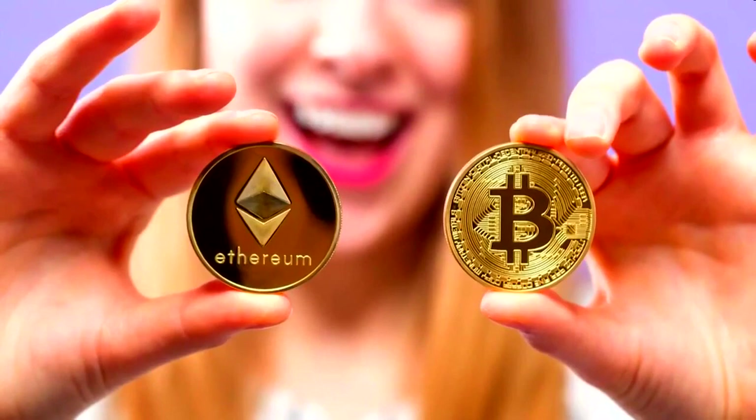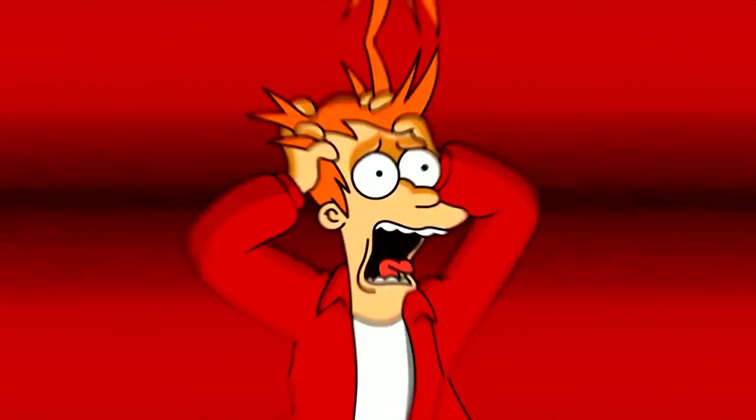Yes, we all want to make money from cryptocurrencies, but those who have been in this field for a long time understand that doing it manually on your own takes up a huge amount of time and nerves. The pleasure of big money is often spoiled by poor health and nervous breakdowns. That's why those of us who are smarter are looking for an opportunity to use smart bots for cryptocurrency trading.